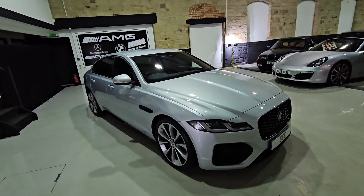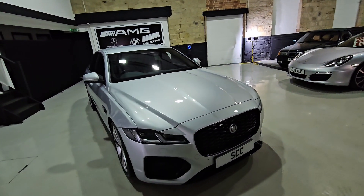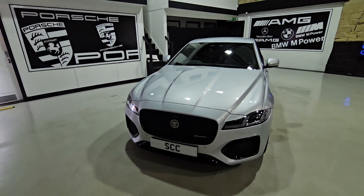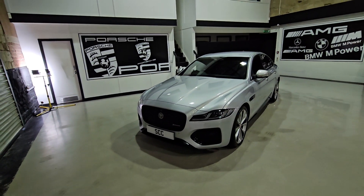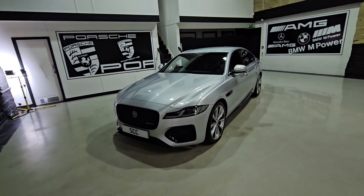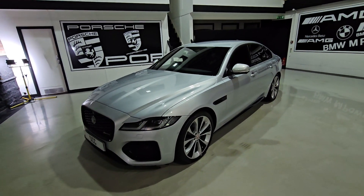Hello and very welcome from us at SCC Leeds, my name is Lucas, just recording a quick walk around video of a new car in stock. Today I've got for you an R-Dynamic Jaguar XF, finishing in Hakuba Silver — this is a 2021 facelift I believe, and it looks absolutely stunning.